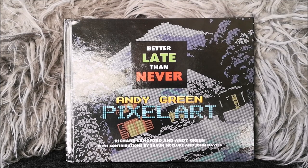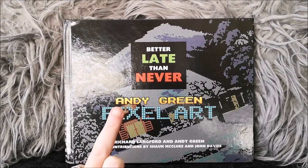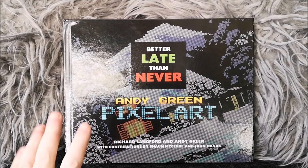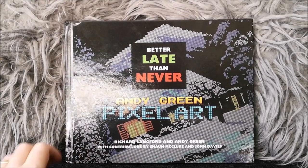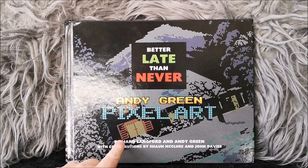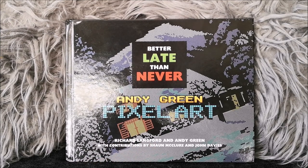Those of you who watched my video last week on the 8-bit annual — go back and watch that if you didn't, because it's a rather spiffing book that I helped contribute to. You'll remember I mentioned Andy Green and his book in that review. It's now here. Better Late Than Never by Richard Langford and Andy Green, with contributions by my good friend Sean McClure and John Davis.